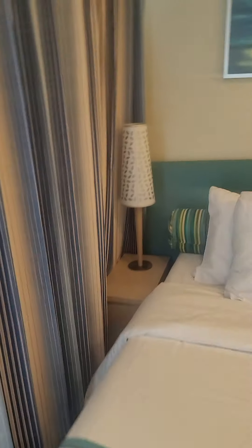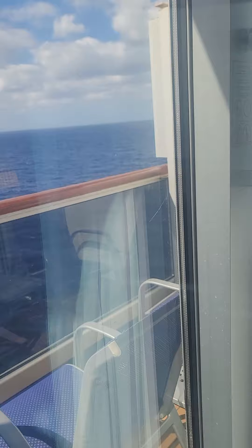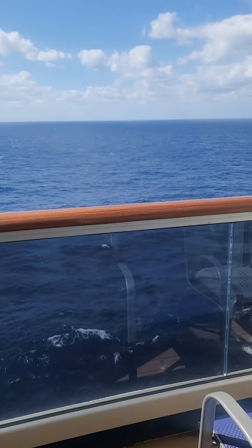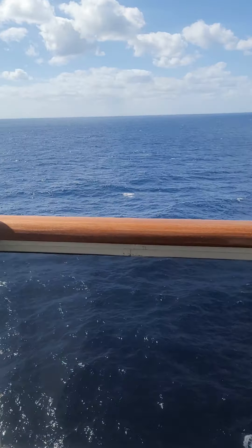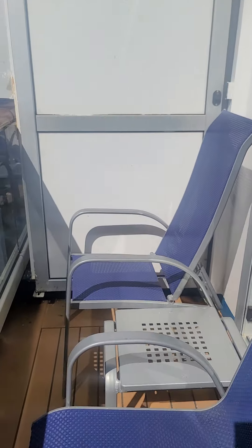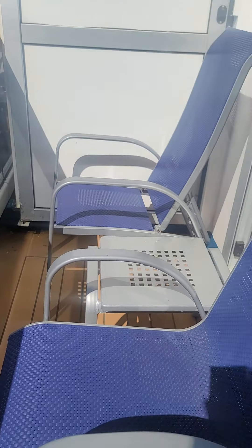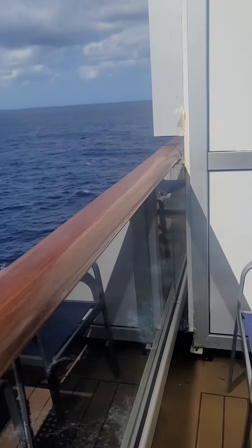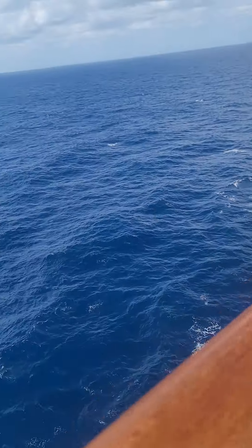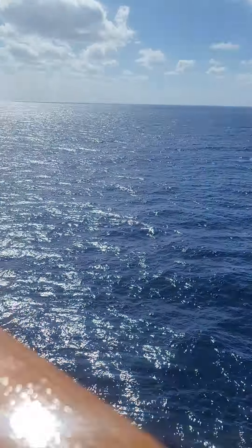Let's move out toward the balcony. This is the view. The balcony seats two people comfortably. It's not a huge balcony, but it's a nice size. Again, this is an older ship, so it's different than, of course, the Mardi Gras, Horizon, and the Vista class ships.